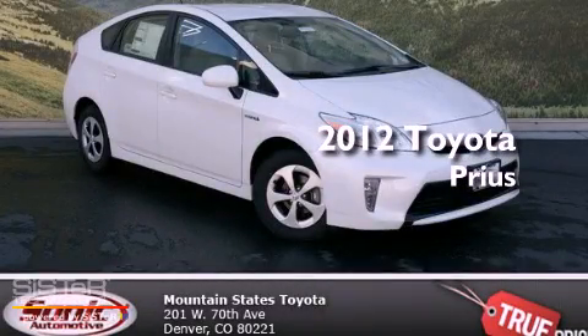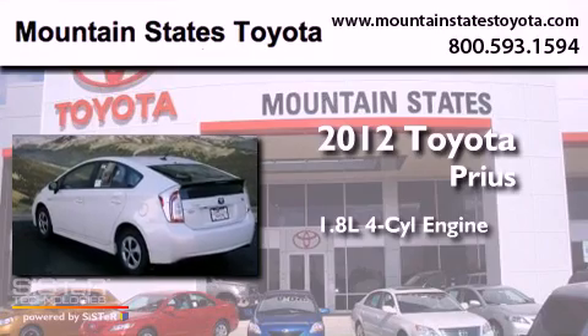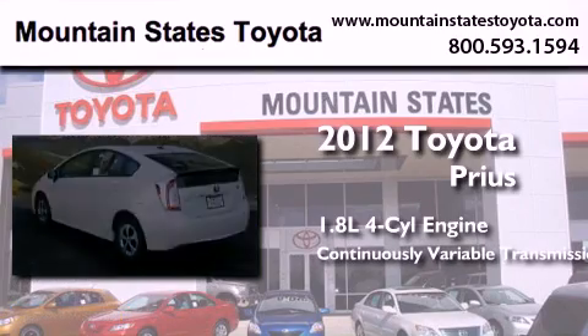This is a brand new 2012 Toyota Prius. It features a 1.8-liter four-cylinder engine and a continuous variable transmission.